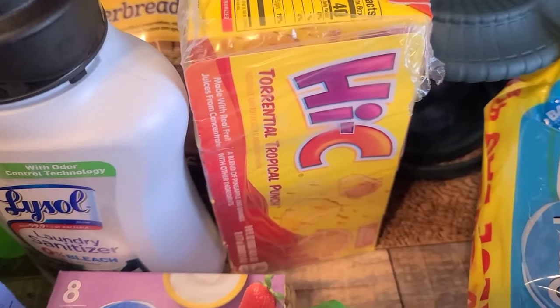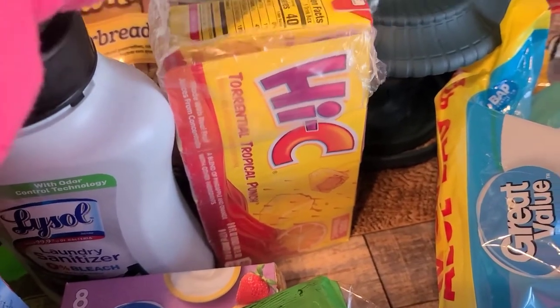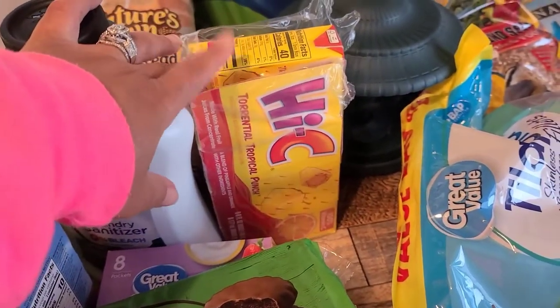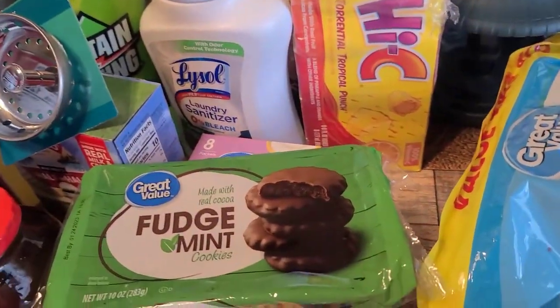I grabbed some Hawaiian Punch and some Hi-C juice boxes for my daughter, because she now has to pack lunch as well since she's doing some classes. So she'll be packing lunch and I grabbed those little juice boxes for her.